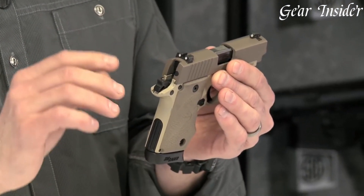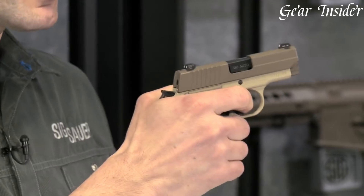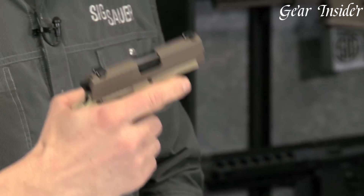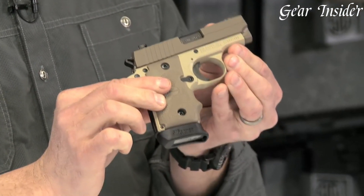The pistol comes with a six-round magazine, providing ample firepower for self-defense situations. Whether you're a seasoned shooter or a first-time gun owner, the SIG Sauer P238 Desert is a reliable and stylish pistol that combines elegance with performance. Experience the excellence of the SIG Sauer P238 Desert, a pistol that stands out in both form and function.